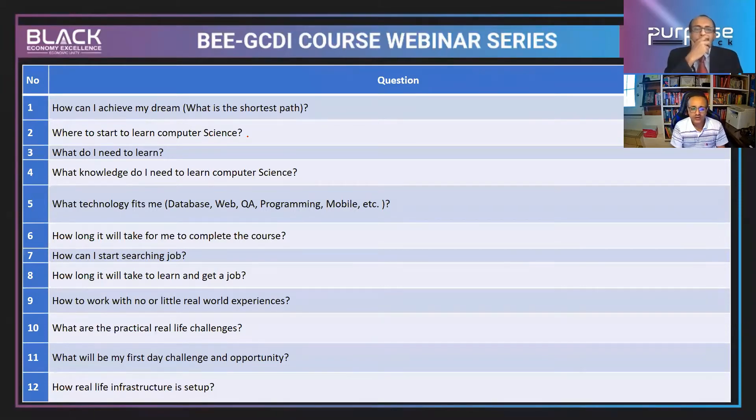What technology fits me? For example, someone coming from a social science field can fit with data science or databases. How long will it take? This is one of the most asked questions — people want to get a job right now, but need to know how long it will take if they start.